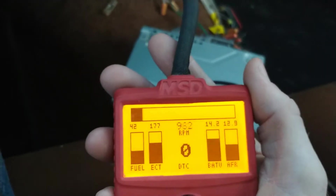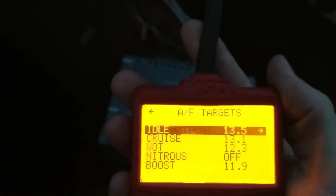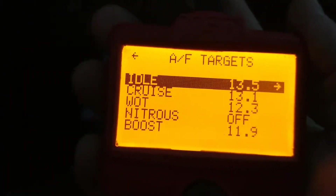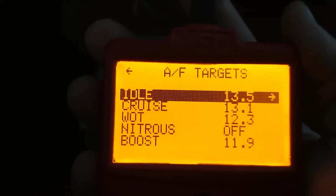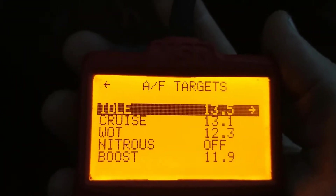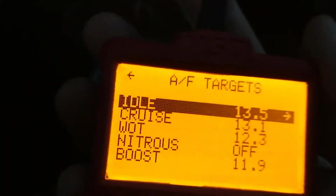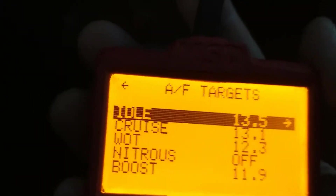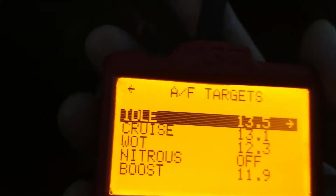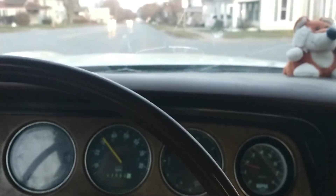Hopefully this will be the end of my problems with this thing because I really like it — the fuel economy and the power are all there. Here are my air fuel ratio targets after the lean problem fix: idle at 13.5, cruise at 13.1. I wanted cruise leaner at 13.5 like idle, but under heavier throttle — maybe 70 to 80 percent — it would start to go too lean, so I had to keep it richer there. I lose a little economy, but no big deal. Wide open throttle is at 12.3 — it really seems to make a lot of power right there and is happy with it. If this video helped you out, please like and subscribe.